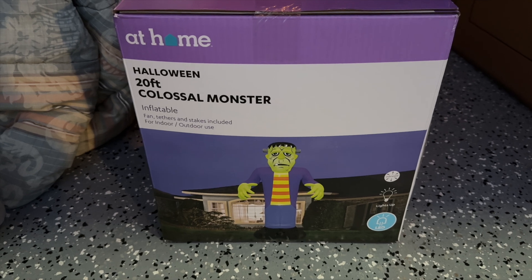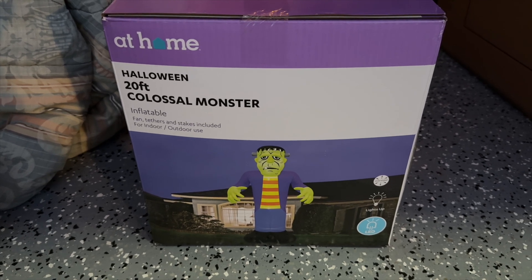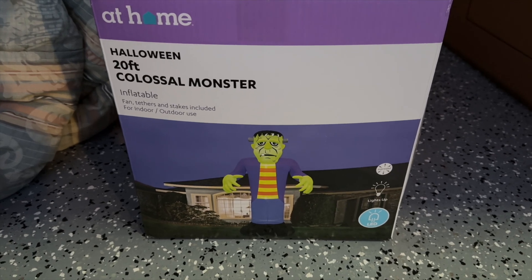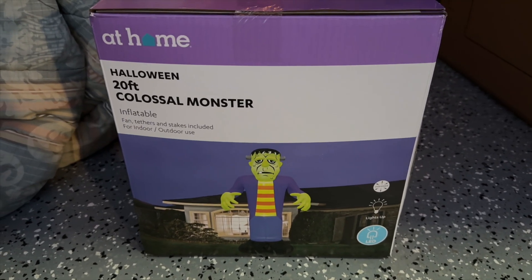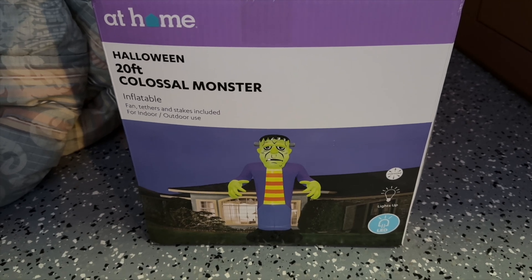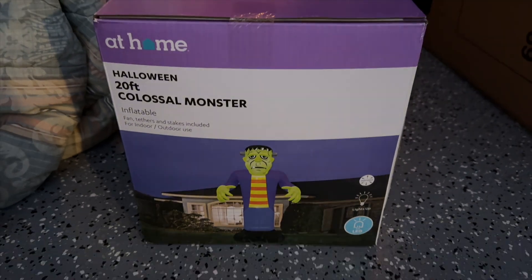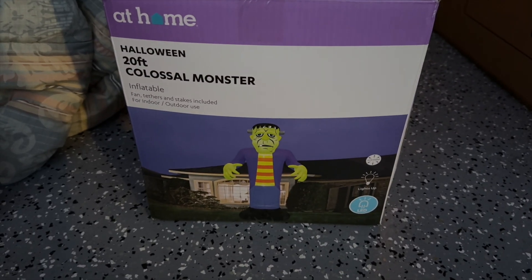All right guys, next up I have the At Home store 20-foot colossal Frankenstein monster inflatable. I'm going to try to put this up — it is getting dark and it's kind of windy out, so I'm not sure how well it's going to do. But tomorrow's Halloween so I got to go ahead and do as much as I can, so we'll check it out and see how it goes.